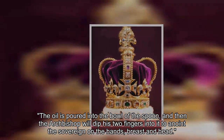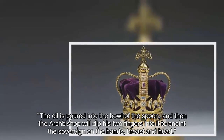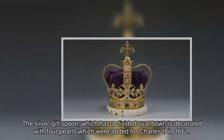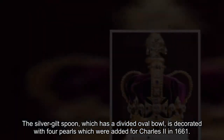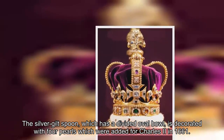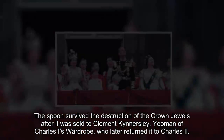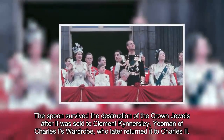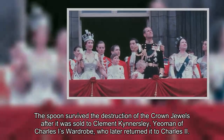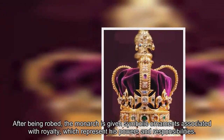The oil is poured into the bowl of the spoon, and then the archbishop dips his two fingers into it to anoint the sovereign on the hands, breast, and head. The silver gilt spoon, which has a divided oval bowl, is decorated with four pearls added for Charles II in 1661. The spoon survived the destruction of the crown jewels after it was sold to Clement Kinnersley, yeoman of Charles I's wardrobe, who later returned it to Charles II.